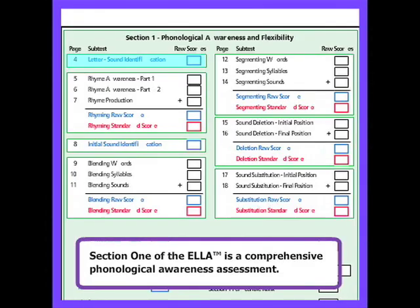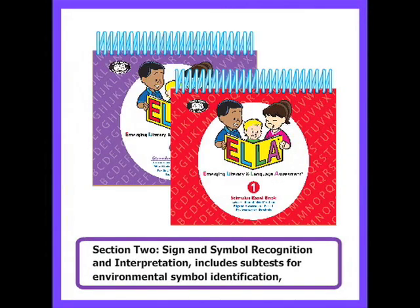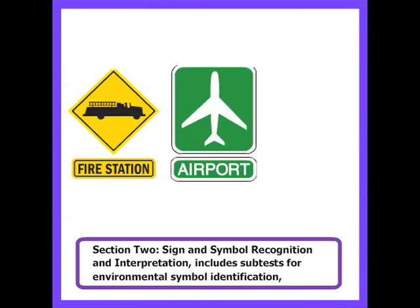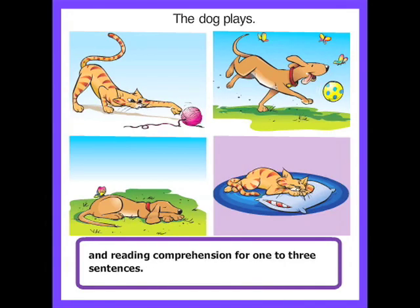Section 1 of the ELA is a comprehensive phonological awareness assessment. Section 2, Sign and Symbol Recognition and Interpretation, includes subtests for environmental symbol identification, letter symbol identification, word reference association, and reading comprehension for 1 to 3 sentences.